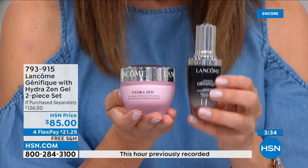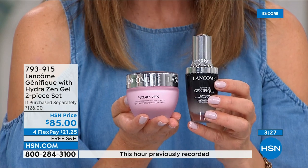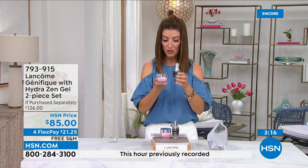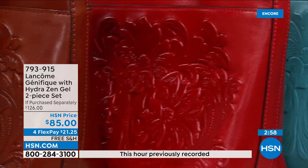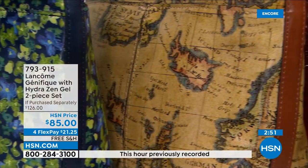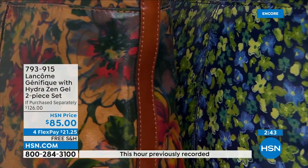$78 on its own for the Advanced Genifique Youth Activating Concentrate with more than a thousand rave reviews. For $7 more you're getting the amazing day and night cream. You've got a power pack duo and a value no one else can offer — we just launched it tonight and you're the first to see it. Hurry and lock this in. We have a new Today Special coming up from Patricia Nash — a brand new bag, style, size, silhouette, and brand new prints, just a hint of what's to come tonight.